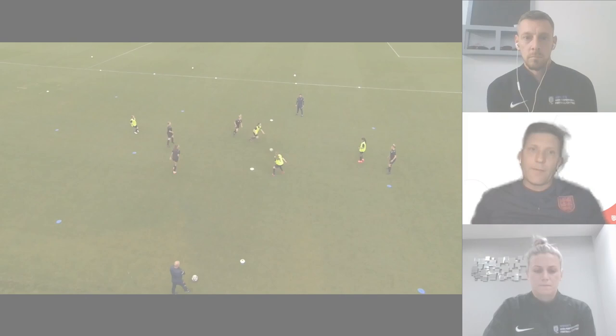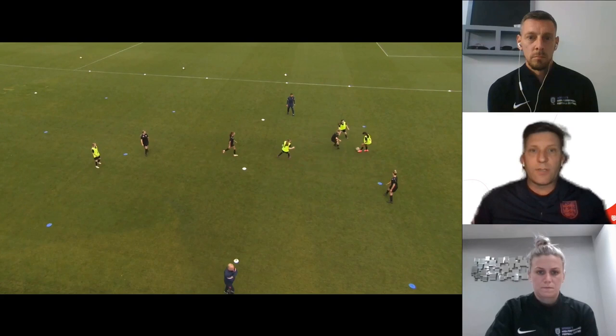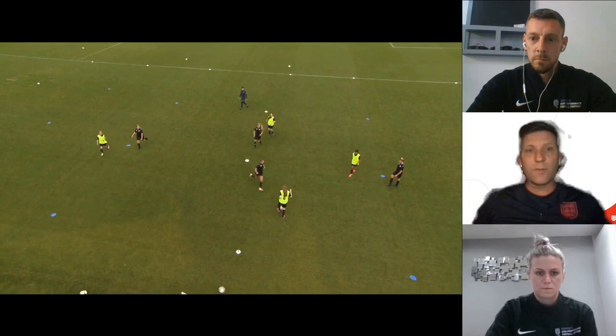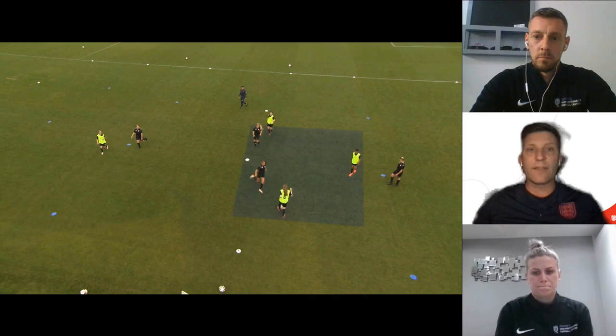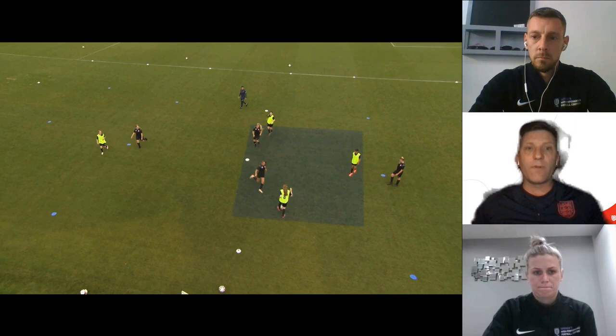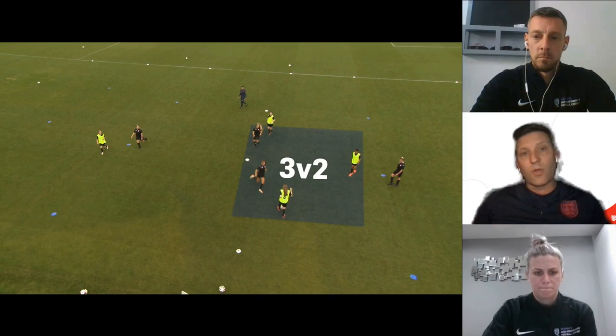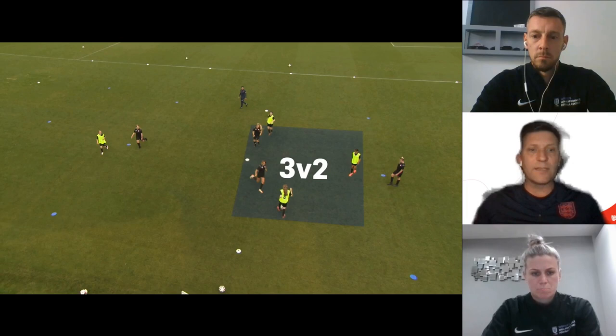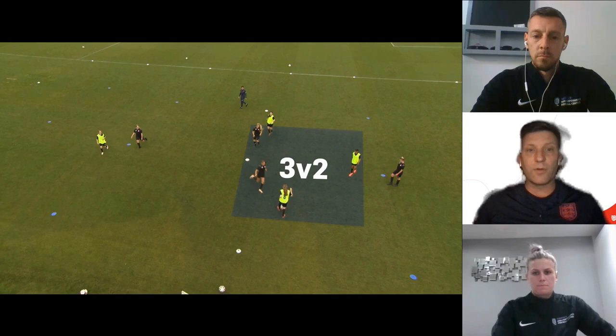As we move into this phase, we want to start building connections more between players — with more players on the pitch there are more opportunities to connect. We start to see some triangles forming, and linking to your point Abby, we talk about timing. Kate has put a great infographic — we have a 3v2 here — but if she plays the pass too early, it gives the black defender an opportunity to recover and maybe shut a passing lane. What good timing also gives is that split second for the player on the ball to create an angle to go beyond. Penetrating passes are something we really want to encourage.